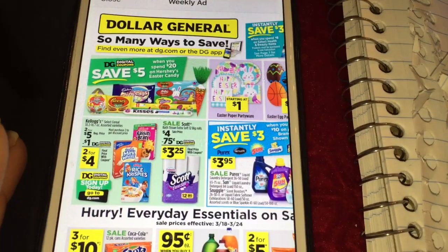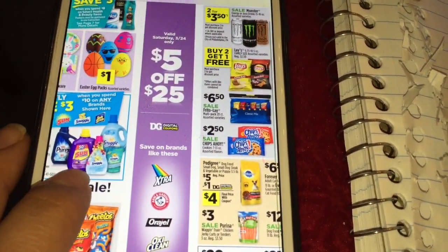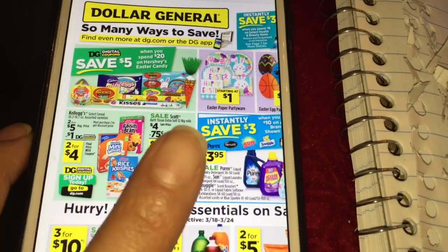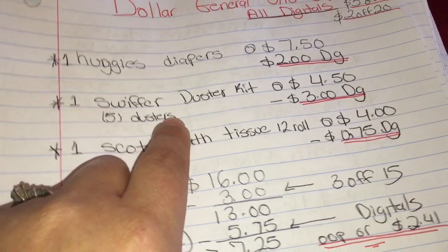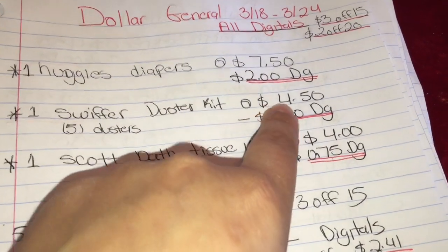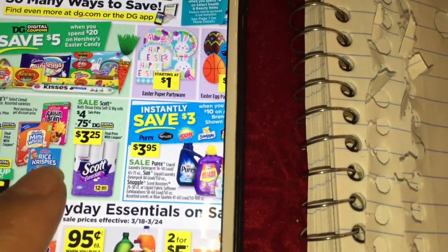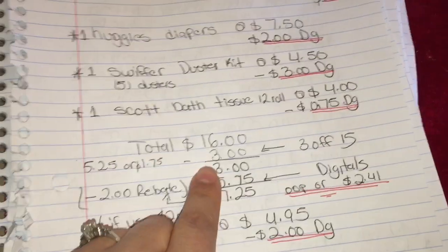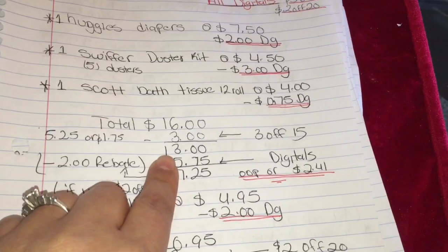Vamos a comenzar: va a comprar los Pampers Huggies — no están en el circular pero están a siete cincuenta. Tenemos un cupón digital de dos dólares. Para comprar el Swiffer duster, que tampoco está en el circular, pero este es el de cinco tester en la cajita de cinco, está a cuatro cincuenta; tenemos un cupón digital de tres dólares. Va a comprar el papel de baño del Scottonelle, está en cuatro dólares; tenemos un cupón de setenta y cinco centavos. Su total por estos productos va a ser dieciséis dólares.